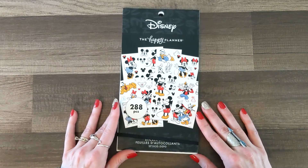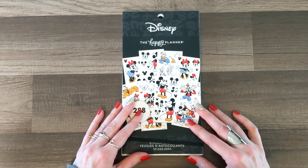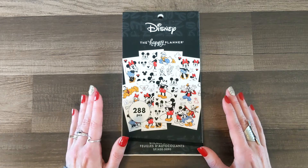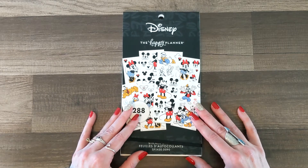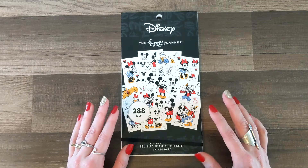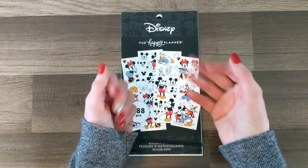Thank you for hanging out with me for this quick flip-through of the Mickey and Friends sticker pack. These all launch this month in December — I will have details in the description below on the Happy Planner website so you can check that out. Also be sure to check out the rest of the squad members' unboxings and flip-throughs to see what everyone received. That's it for this flip-through — tell your dog I said hi, bye guys!